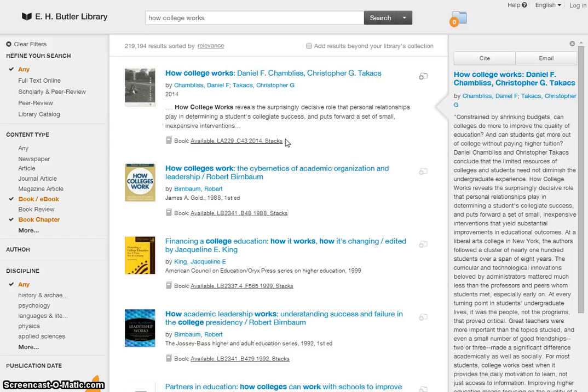If you would like to learn more about searching for books in Butler Library, watch our tutorial, Finding Books in Summon.